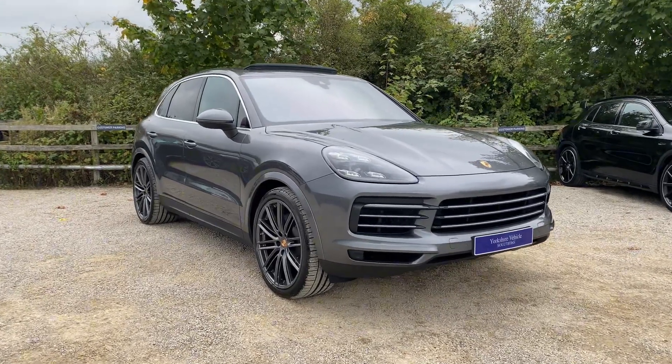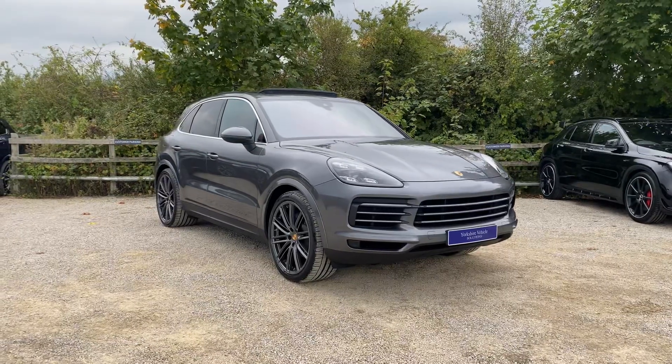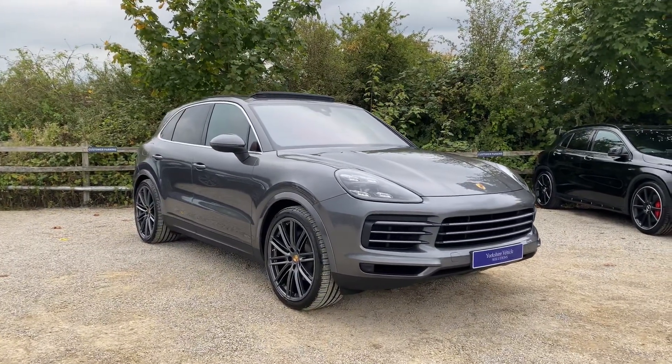Welcome to this walk-around video. Today we have this lovely Porsche Cayenne 3 litre V6.